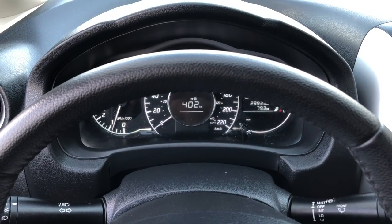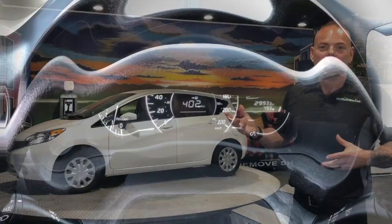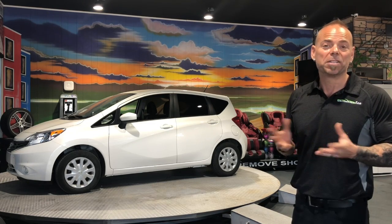This one only has less than 30,000 kilometers on it. One owner, off lease. Now that we've seen the inside part of the car — this one, again, no accidents. It was one owner, off lease, direct from Nissan Canada Finance.